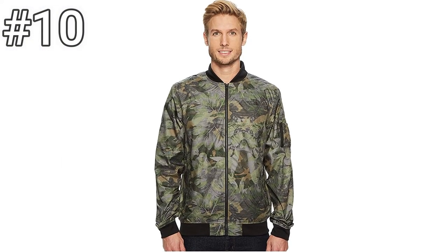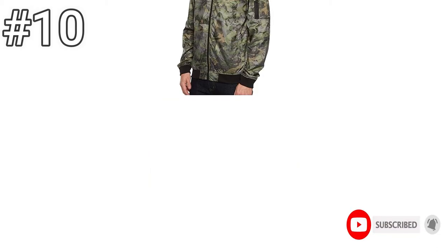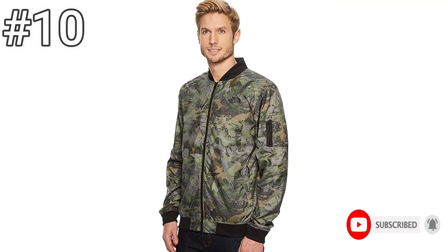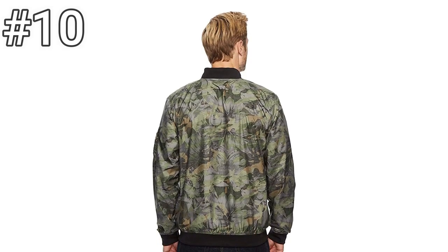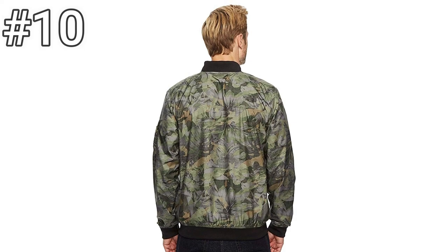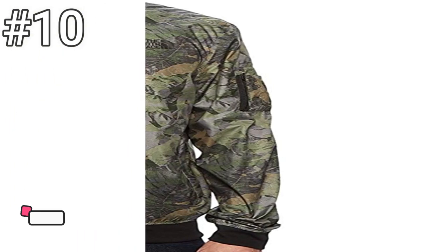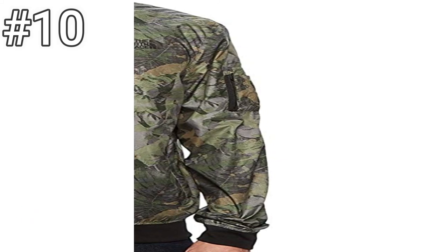Number 10, the North Face Meaford II Bomber Jacket. For an affordable bomber jacket engineered for the outdoors, go with the Meaford II Bomber Jacket from the North Face. The jacket is constructed with a highly wind-resistant fabric, wind permeability rated at less than 4 CFM, and is coated with a DWR finish to keep you toasty and dry. On the inside, the jacket features a mesh liner for optimal breathability to keep you from overheating. In addition to the classic ribbing on the collar, hem, and cuffs, the Meaford II features a nylon center front zip along with zippered chest, sleeve, and hand pockets to keep your personal items secure. The jacket is backed by the North Face's legendary lifetime warranty.